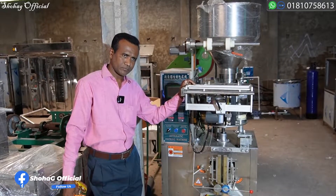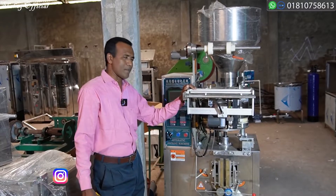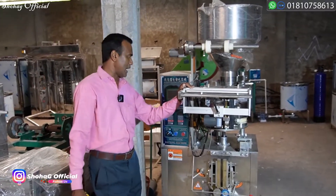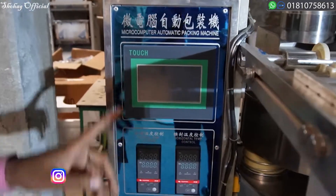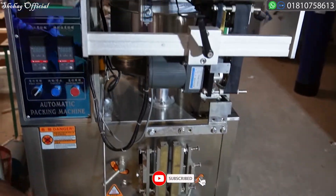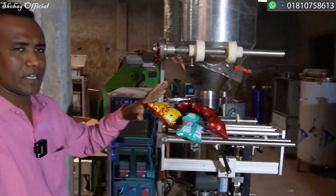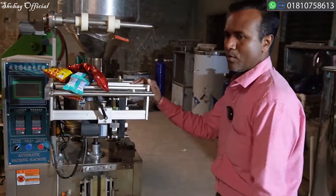This machine is related to our customers — we will visit all of our customers and learn from them. This is an automatic machine, 100% quality. This machine has a lot of business potential.